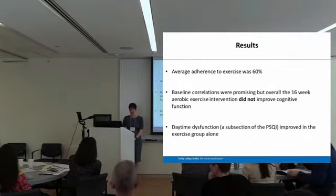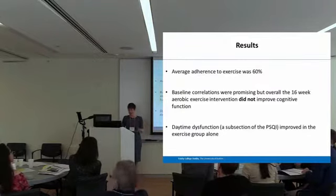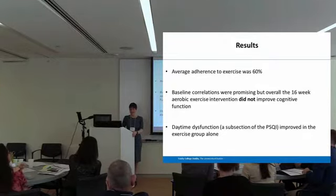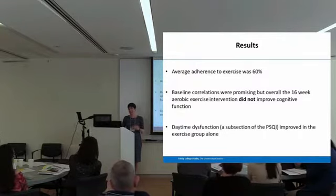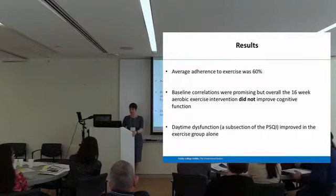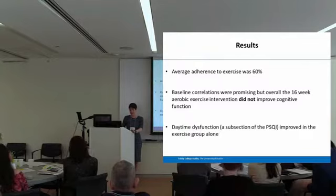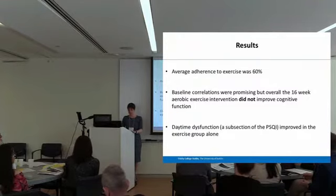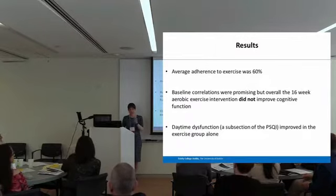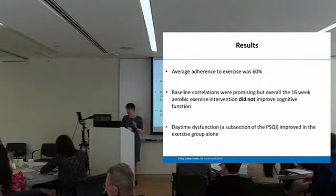Adherence was an issue. There are a few reasons for that — some were our fault, some were completely out of our control. One was a flu outbreak which severely discouraged people from entering the hospital where this took place, highlighting a disadvantage of conducting exercise in a hospital setting. People were reluctant to attend more times than needed. There was no significant difference between groups after the exercise intervention: 16 weeks of aerobic exercise, two times a week supervised and once unsupervised, with a 60% adherence rate, did not change cognitive function. However, it also did not change aerobic fitness, so we would only expect a change in cognitive function if fitness had increased.